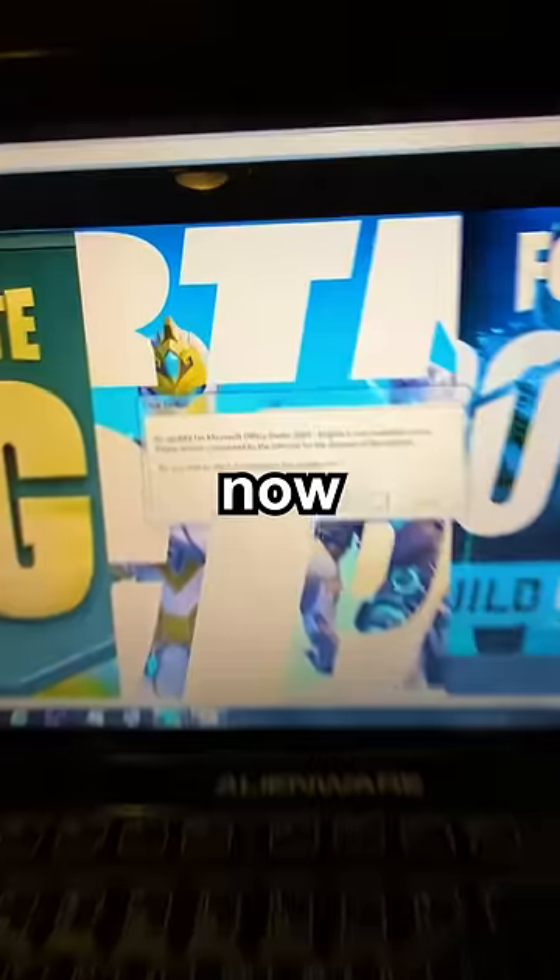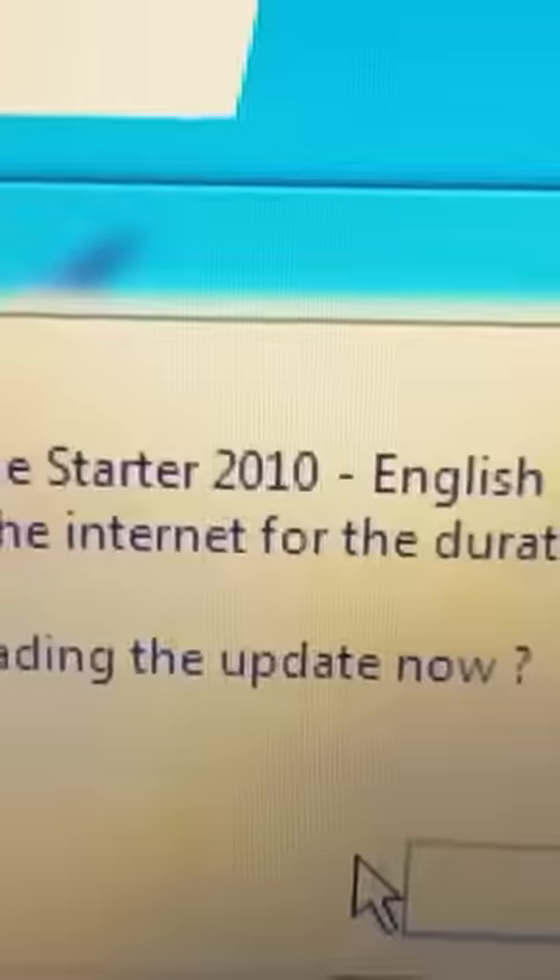Oh my God, we're in. What is this wallpaper?